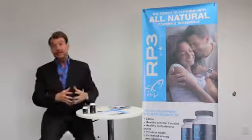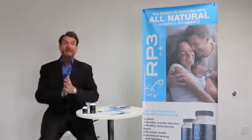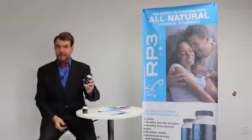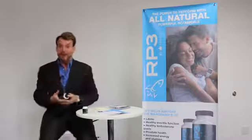A month ago, we released our second product after seven years. But today, we're launching our first global product. This product is called RP3. You may be wondering what does RP3 stand for? Well, it stands for Rocket Power 3.